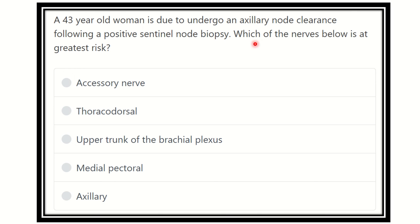Which of the nerves below is at greatest risk during axillary node clearance following a positive sentinel node biopsy? The options are: accessory nerve, thoracodorsal nerve, upper trunk of the brachial plexus, medial pectoral nerve, and axillary nerve. We have to find out which nerve is usually at greatest risk.